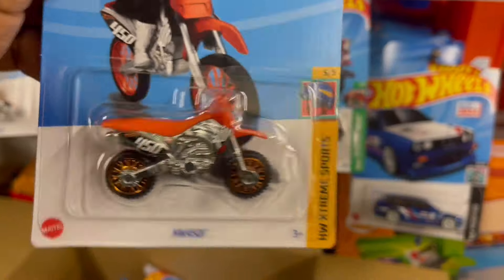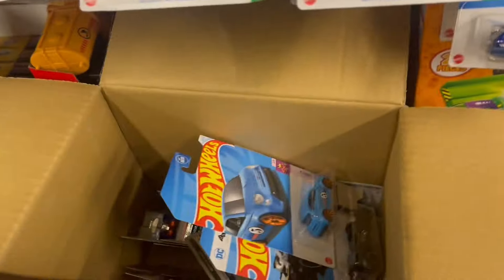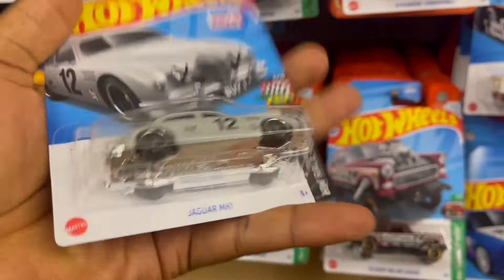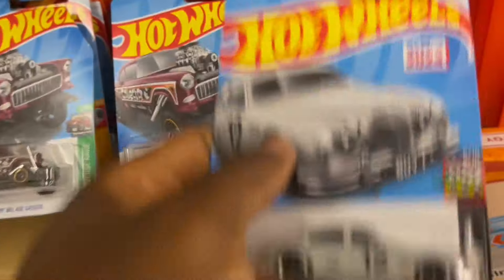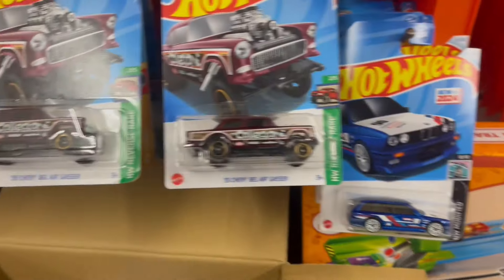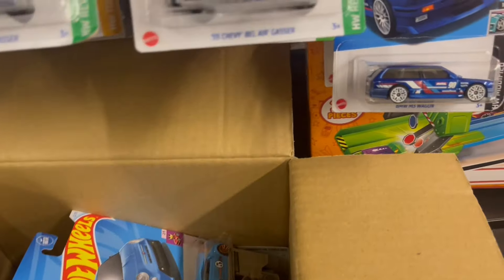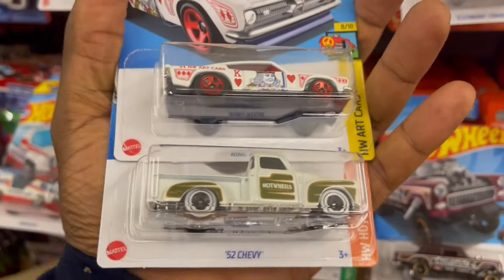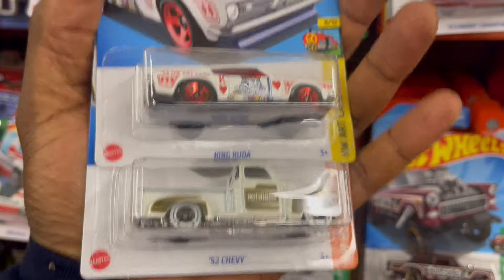HW40. I can see the Jaguar — yes, the Jaguar! I love this car. What do we have here — oh, the King Cobra and the '52 Chevy.